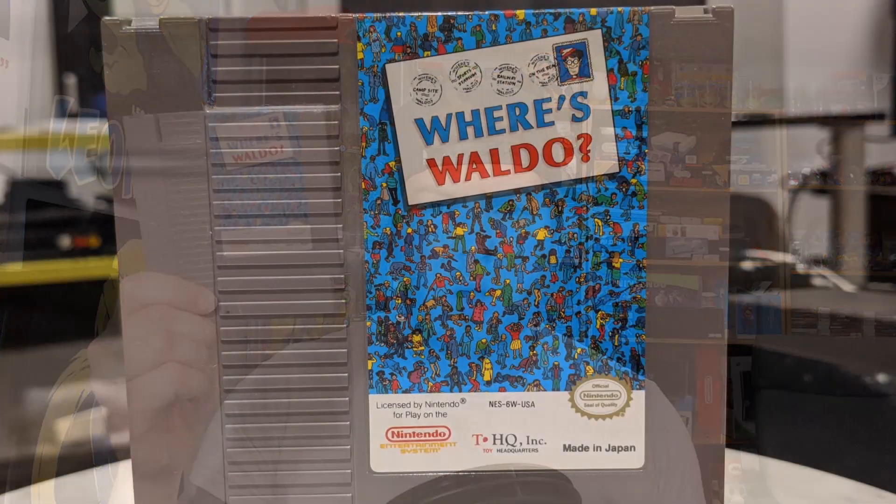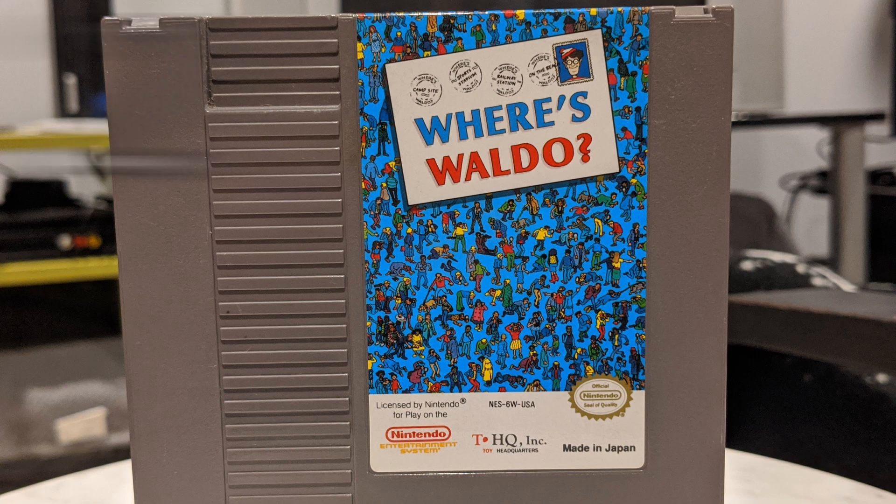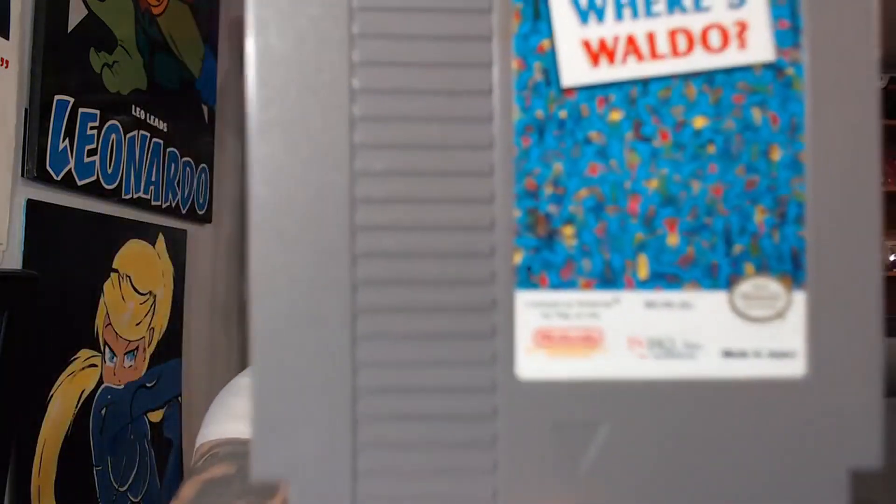Coming in at number two is Where's Waldo. The reason I find this interesting is because the label art itself is a Where's Waldo puzzle. How many NES games can say that? It's not hard to find them, but I think it's kind of interesting that they actually have a puzzle on the label. I'm just gonna show a close-up of it rather than stick it up to the front of my camera like a moron.